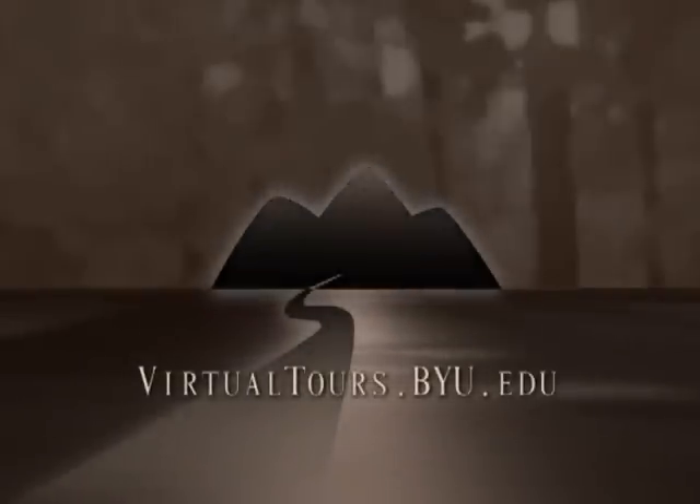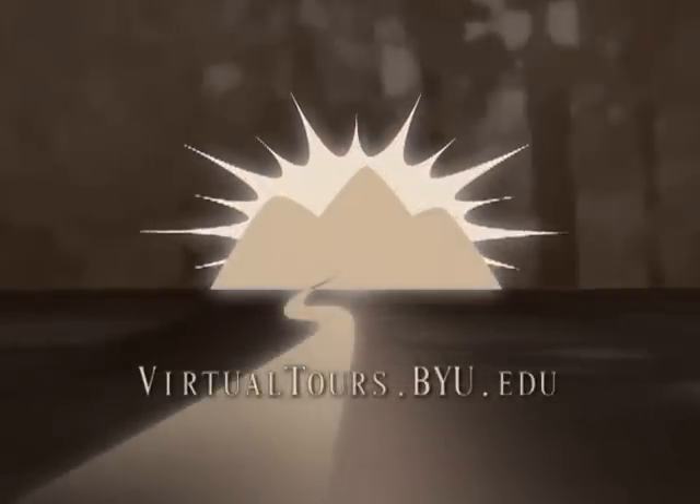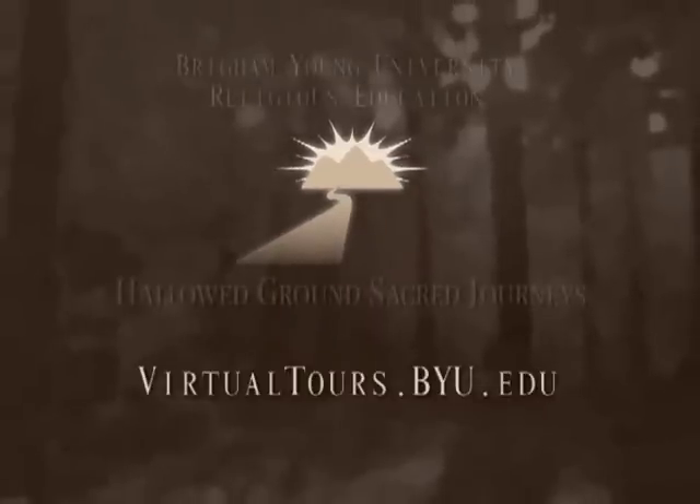For more information on Hallowed Ground Sacred Journeys, please visit virtualtours.byu.edu.